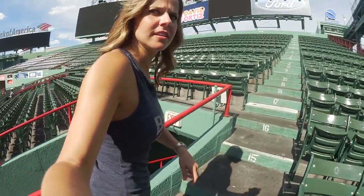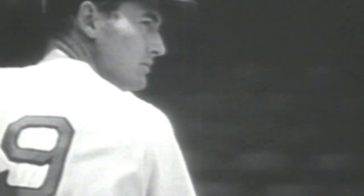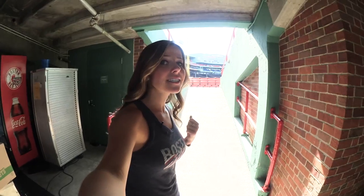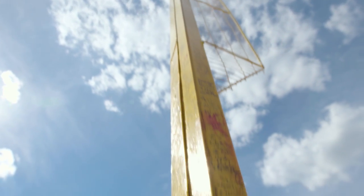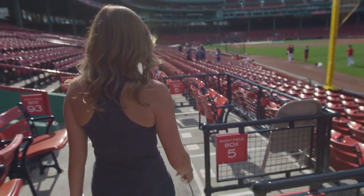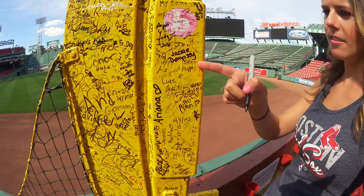We're going to go up into the bleacher section and check out this red seat. This is the longest home run that was ever hit in Fenway Park — 502 feet, hit by Ted Williams. We're going to head out and check out Pesky Pole, which is named after Johnny Pesky and marks one of the shortest home runs in Fenway Park. Pitchers don't really like it because it should be just a pop-up that's caught, but it ends up being a home run.